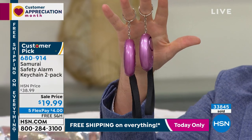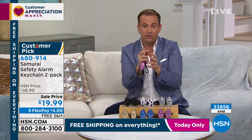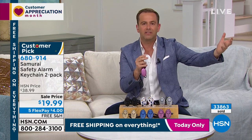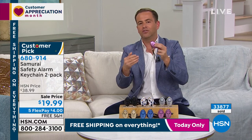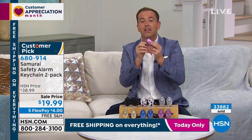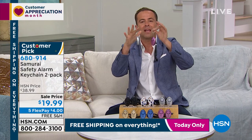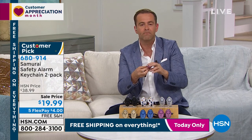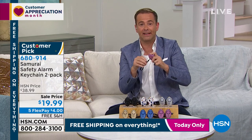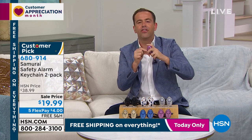Our phone lines have exploded. We do not have enough to go around — it's our lowest price ever. Get it for the holidays, put it in the gift drawer — they come individually boxed. It is the loudest sound legally permitted in the US. In an emergency or natural disaster if you needed to draw attention, this could help too. Put it on your key ring or on the dog leash for evening walks.